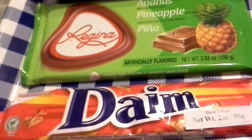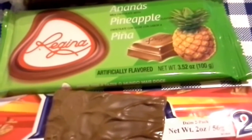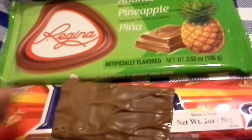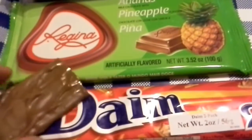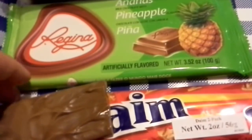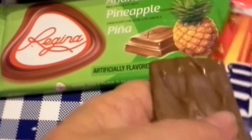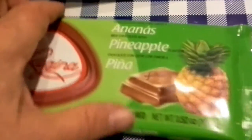Take another bite of that. Could definitely recommend — very delicious. If you like that toffee kind of thing, which I love toffee.